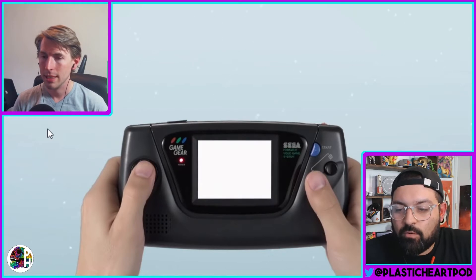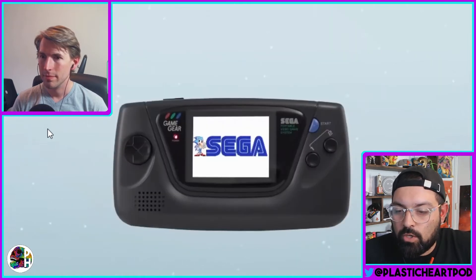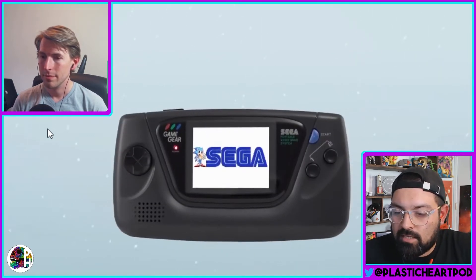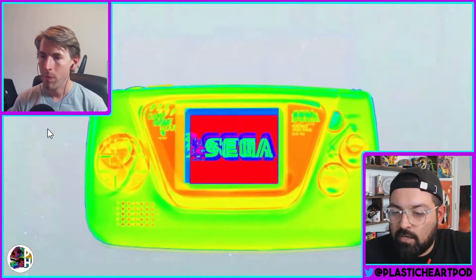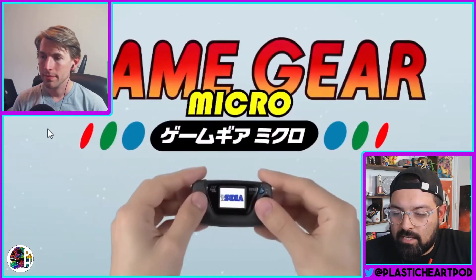A set of palm-sized Game Gear Micro consoles have been revealed as part of Sega's 60th anniversary celebrations. The Game Gear Micro is currently only available to pre-order in Japan and will launch on October 6th. At time of writing there has been no news of a western release for this device.